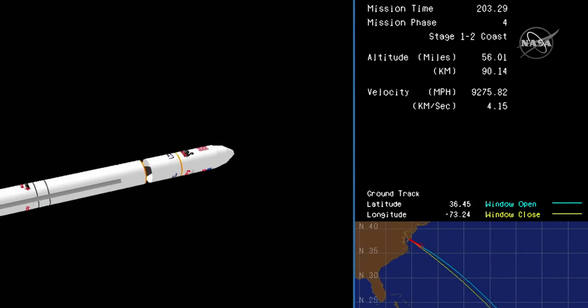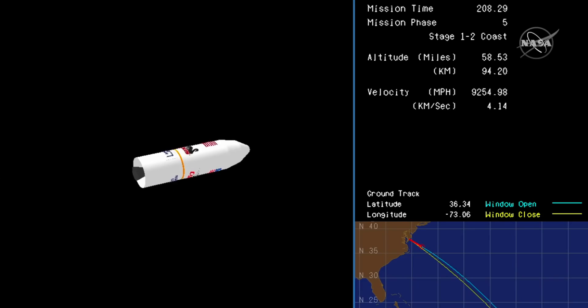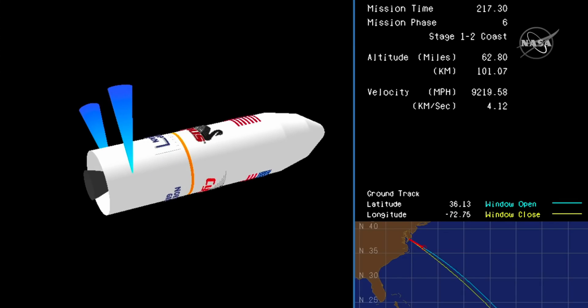Main engine cutoff. Stage one separation. Attitude nominal. Stage one separation confirmed from the range control center. Antares is flying straight and true.